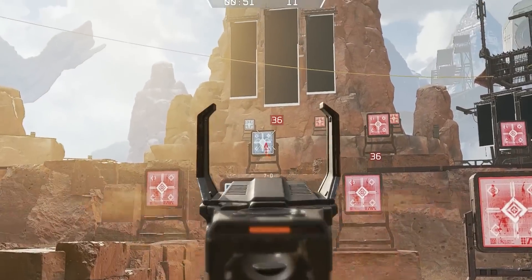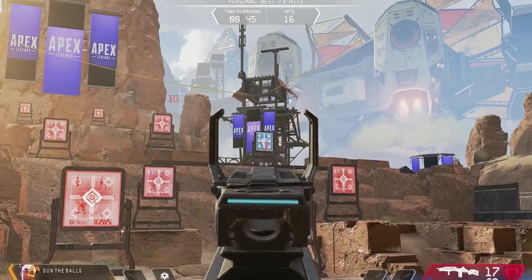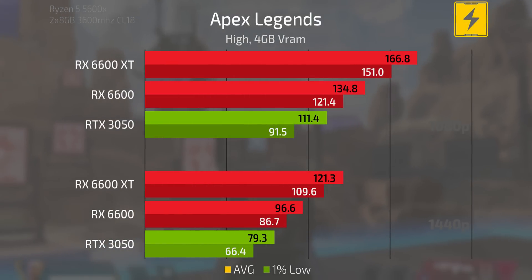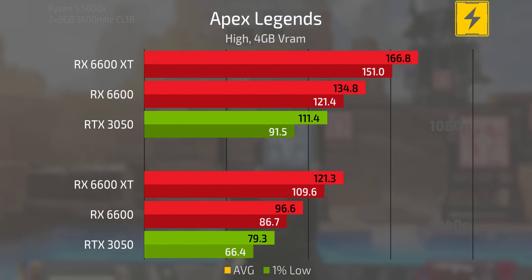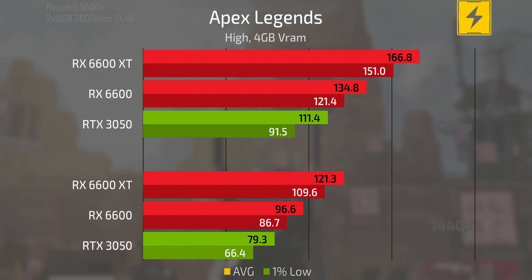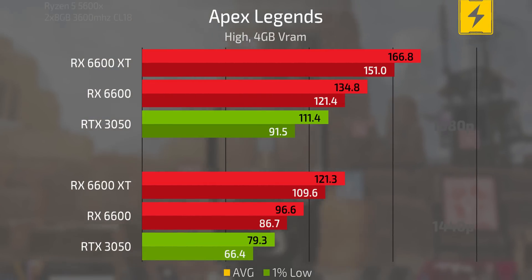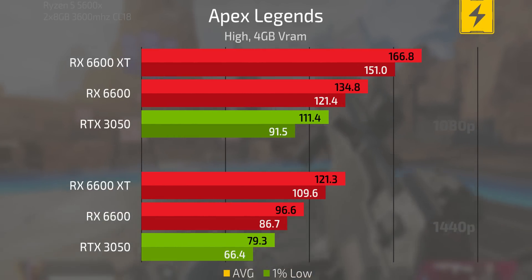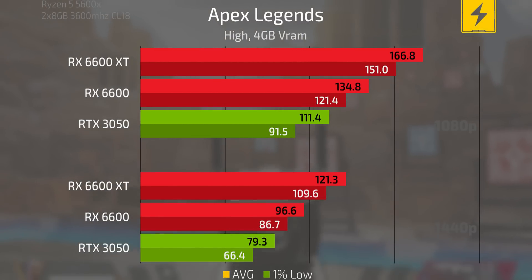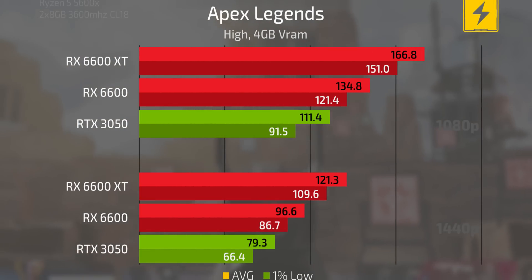Let's begin with 1080p and 1440p benchmarks. In Apex Legends at the high preset with texture memory set to 4GB of VRAM, the 6600 and 6600 XT are the preferred options at both resolutions. At 1080p the 6600 XT has almost a 50 FPS lead over the 3050 despite costing the same price, and at 1440p it's again about 40 FPS between the two cards. Even between the 6600 and 3050 there's still a pretty decent margin.